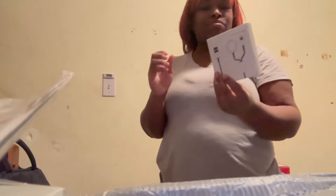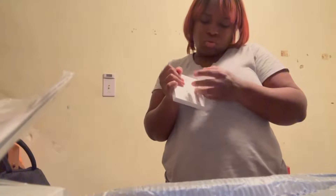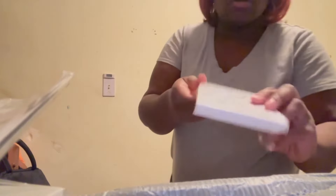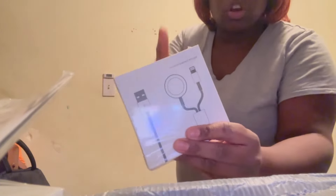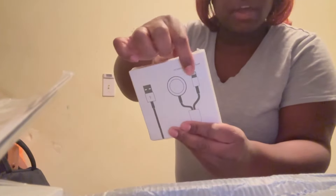I had to get another cord for my watch to charge it. This is also an iPhone charger so it can charge both — putting those upstairs.